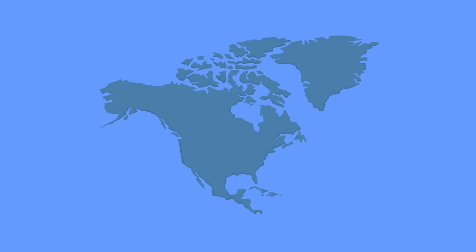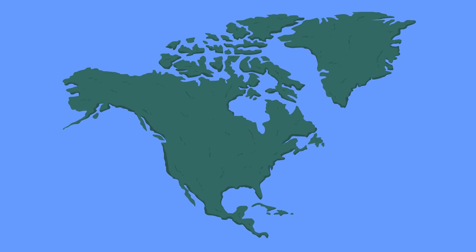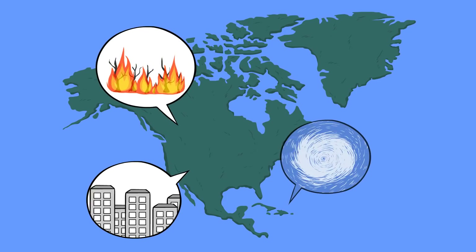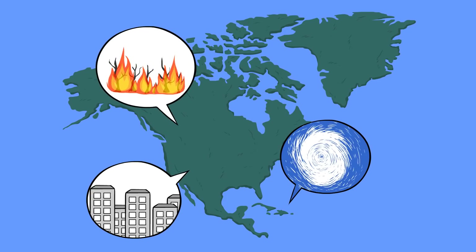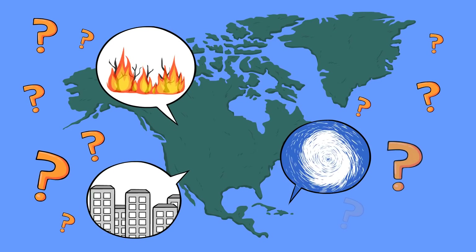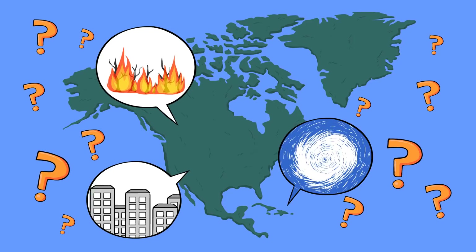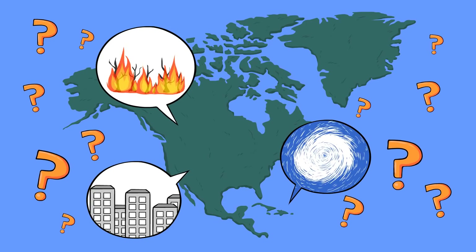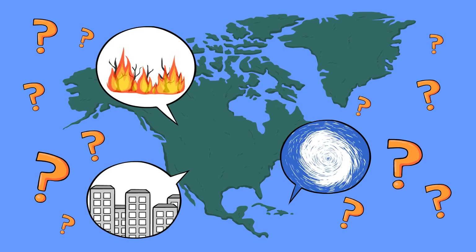It seems like North America is getting battered by natural disasters — earthquakes in Mexico, huge fires in the west, and huge hurricanes destroying the Caribbean, Texas, and the southeastern United States. What the heck is going on? Today we're going to focus on the hurricanes, especially the ones in the Atlantic. Why do they form? How do they form? And why do they seem to be so gosh darn horrible this year?